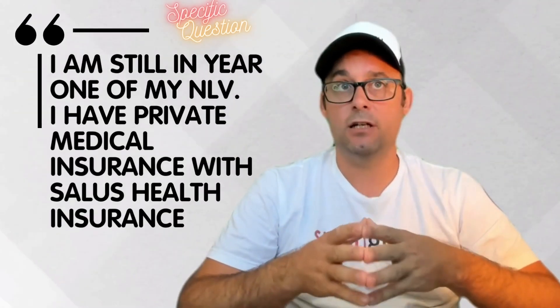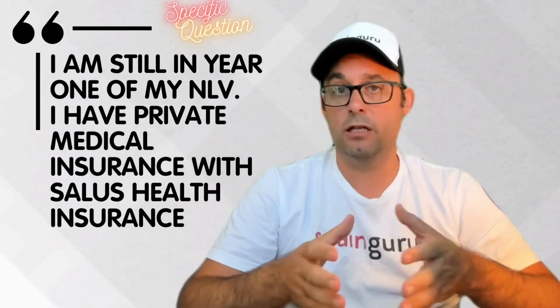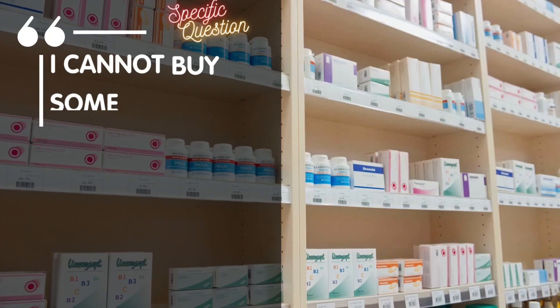Now let's see the specific question of this Spain Guru community member. I am still in year one of my Spanish non-lucrative visa. I have private medical insurance with Salus health insurance. I cannot buy some of my medication over the counter.